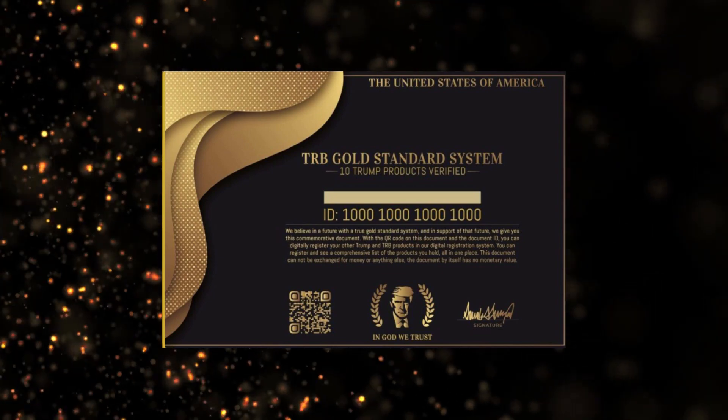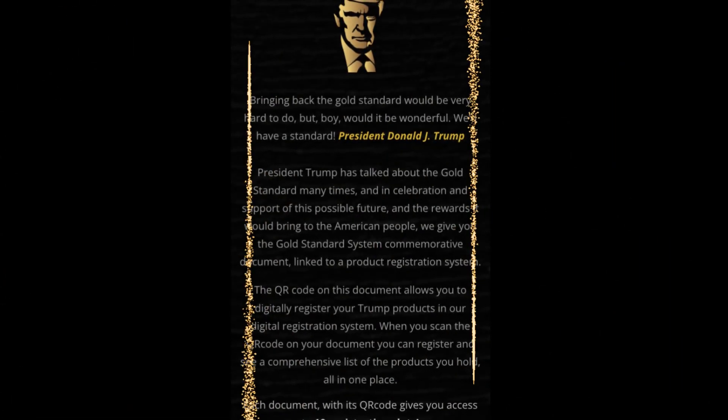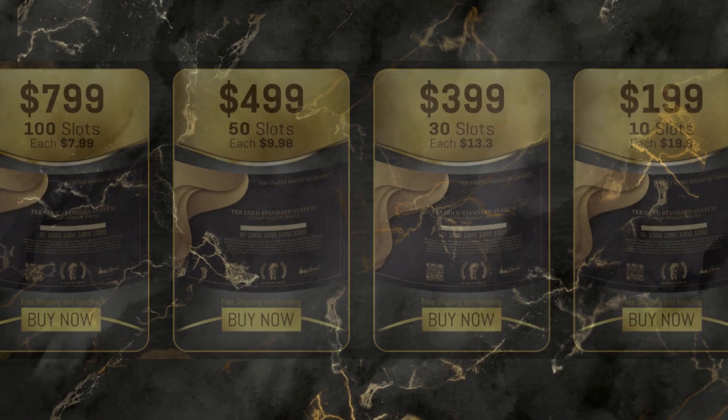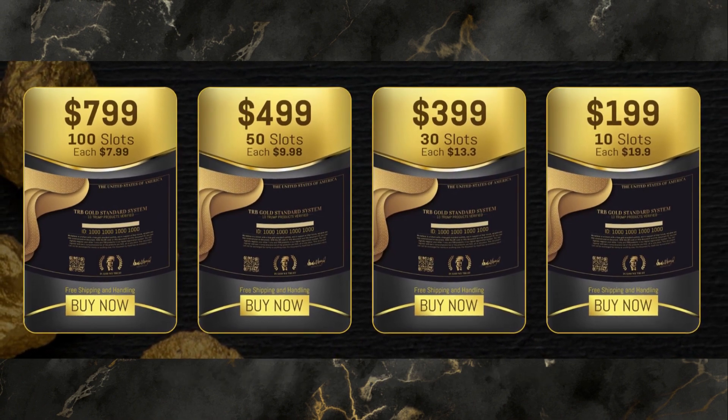First, I want to tell you that the TRB Gold Standard System is a unique piece of memorabilia made for all patriotic Americans who want to honor the historic legacy of President Trump. It's currently available with a limited offer on the official website, which I've linked in the video description. It's a unique and memorable item, not just for collectors, but for all Americans.